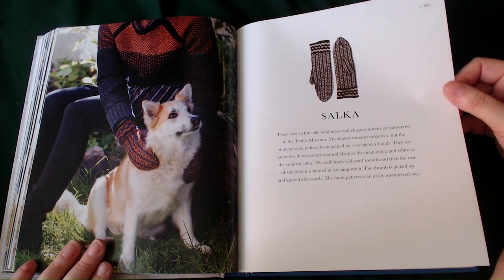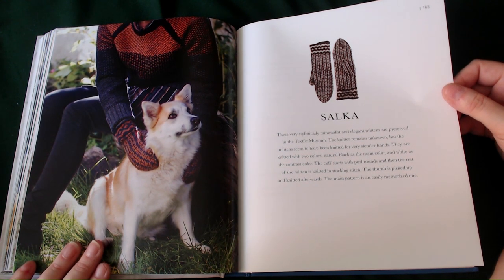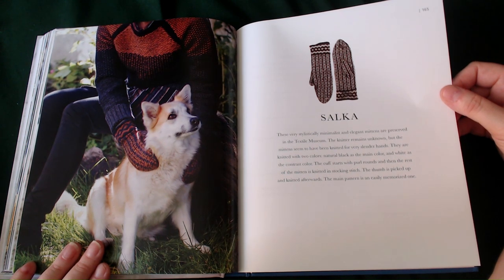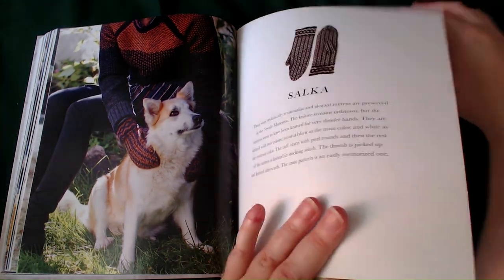The Zalka — these are very stylistically minimalist and elegant mittens, preserved in the Textile Museum. The knitter remains unknown, but the mittens seem to have been knitted for a very slender hand. They are knitted with two colours: natural black as the main colour and white as the contrast. The cuffs start with purl rounds and then the rest of the mitten is knitted in stocking stitch. The thumb is picked up and knitted afterwards. The main pattern is an easily memorised one.